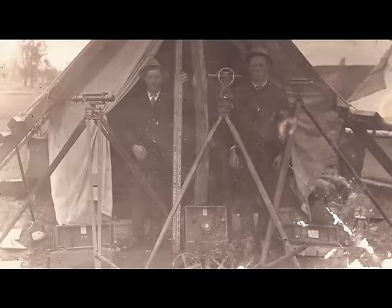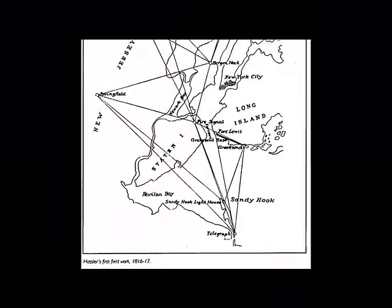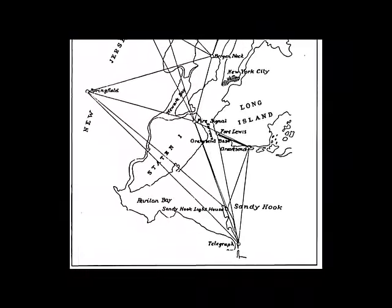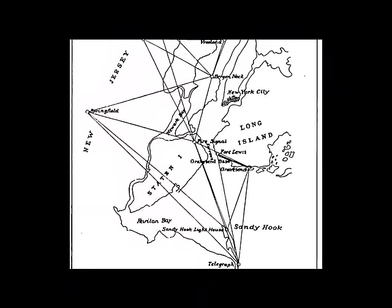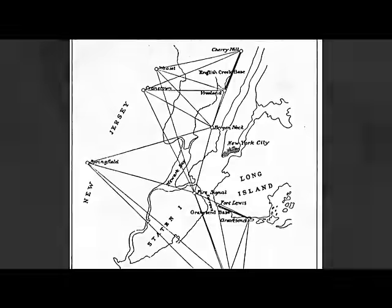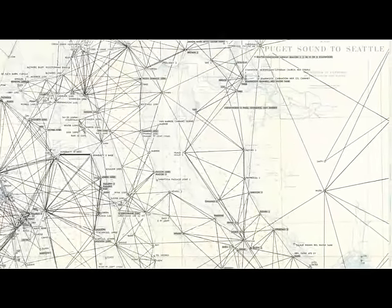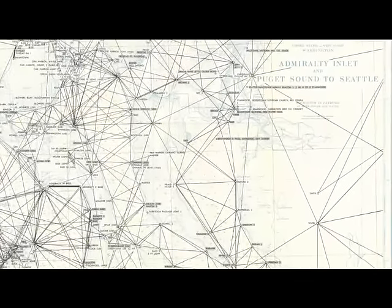Geodetic reference frames have a long history in the United States, dating back to the 1800s. In 1807, President Jefferson signed the act that established the Survey of the Coast. Work started by measuring angles and distances between points across the country, forming a triangulation network that continued to be densified over the years. This network would become the basis of the future horizontal datums.